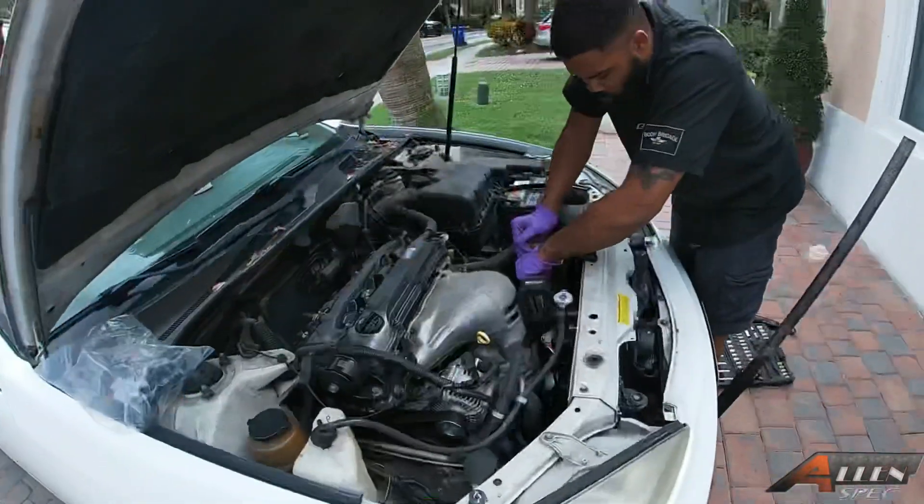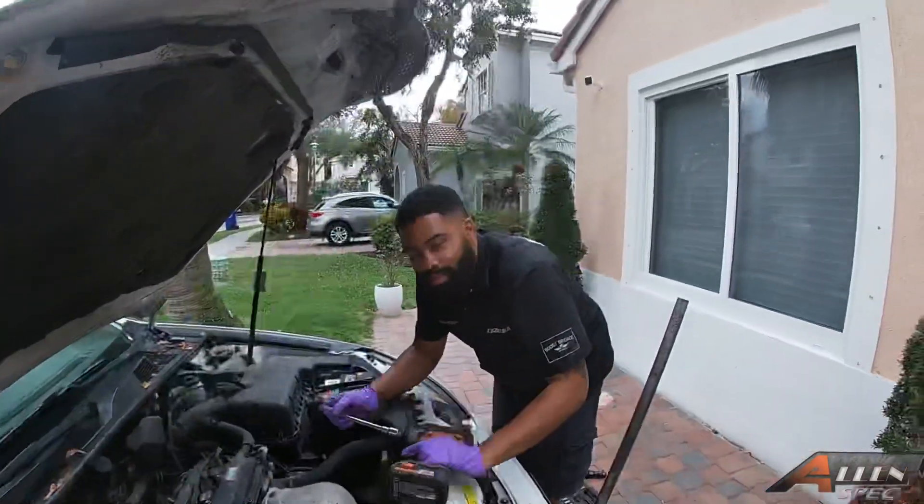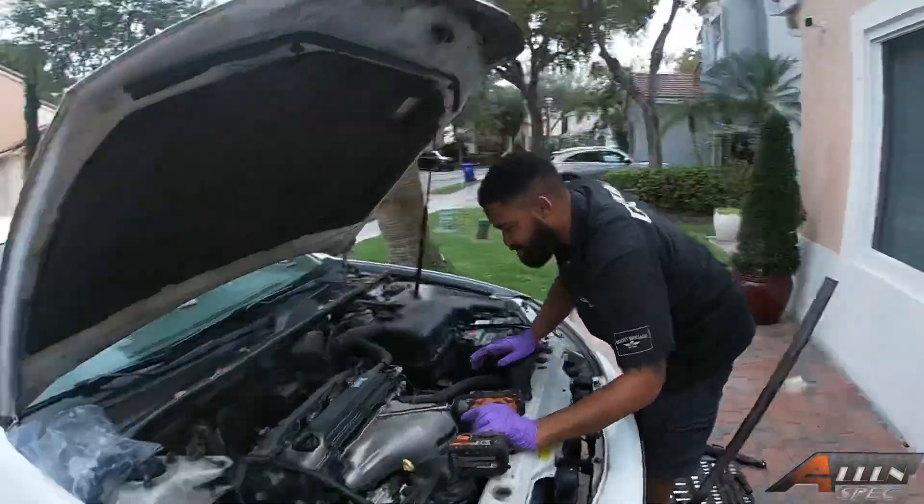Shout out again to Redline Mobile - check them out, mobile mechanic. You've already seen he's done a lot of work on my cars - he dropped the EG, he dropped the FA5. And by y'all reading the title of this video, we got a new car, so I'm gonna get right into it and show you all the new car.